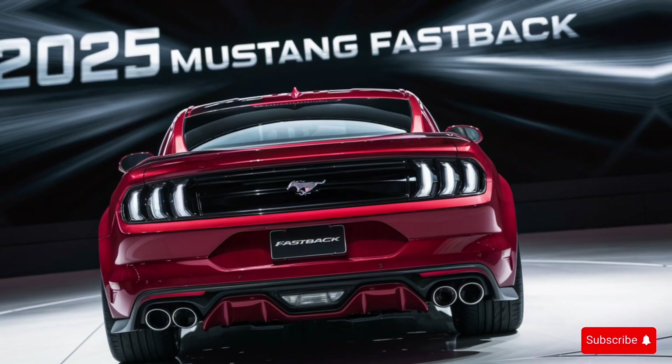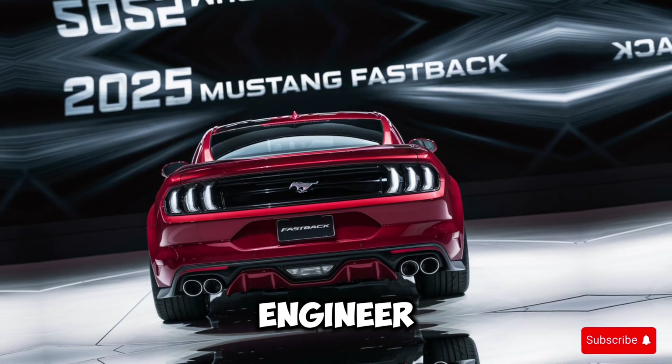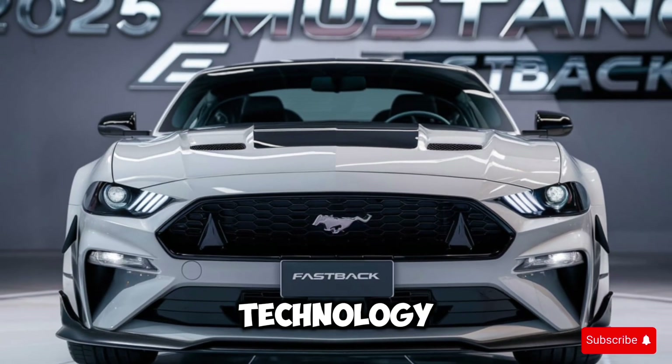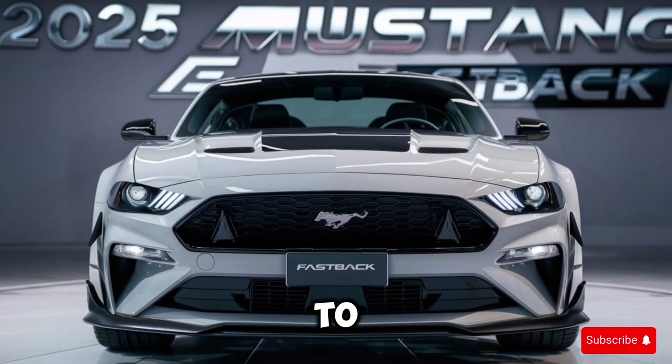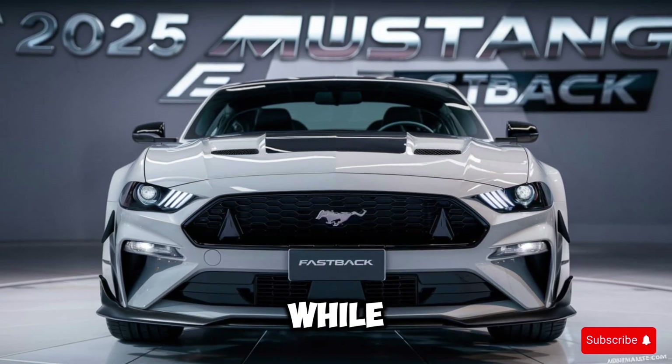The 2025 Mustang Fastback is a true masterpiece of American muscle car engineering. With its powerful engine, agile handling, and advanced technology features, it's a car that's sure to impress even the most discerning driver. Whether you're cruising the highway or tearing up the track, this car is built to perform.